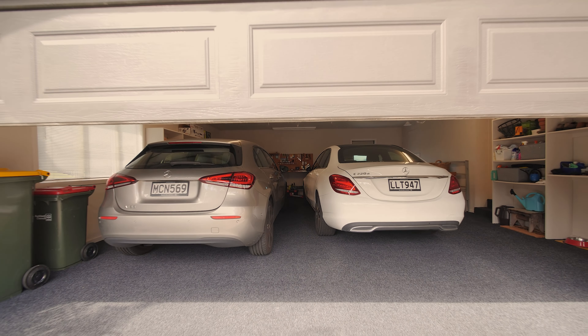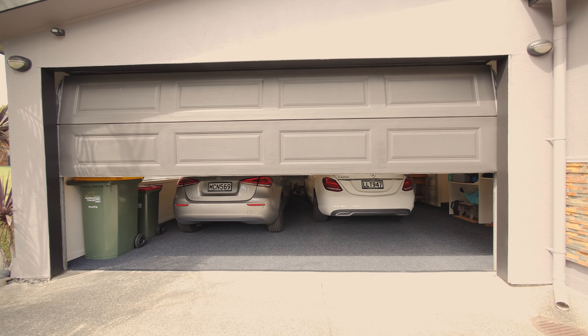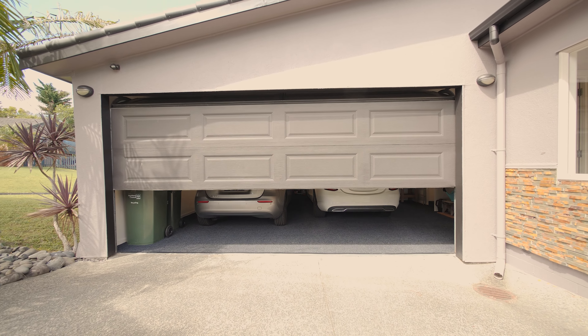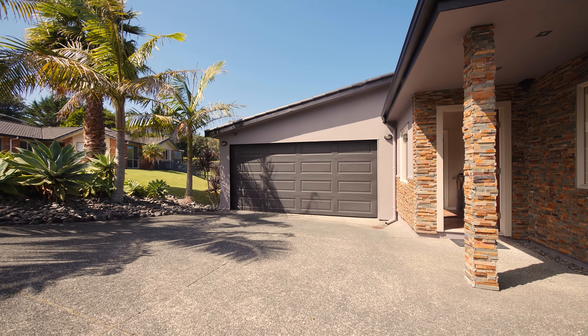There is an internally accessed garage, and we do need to point out that it's a beautiful space. It's carpeted, lined, and painted, and it's slightly oversized so you really do have a lot of space here.